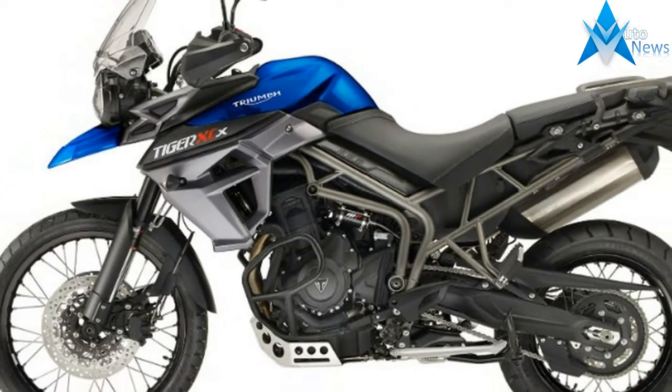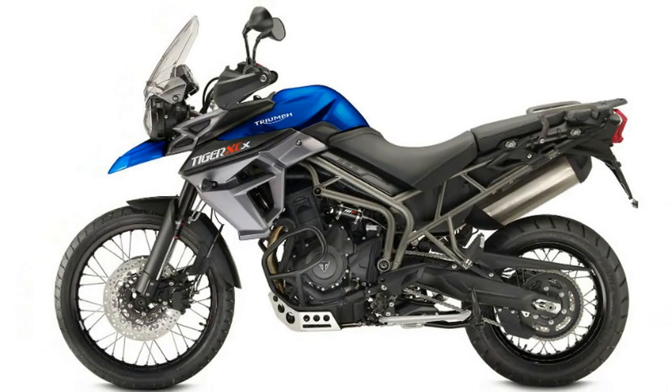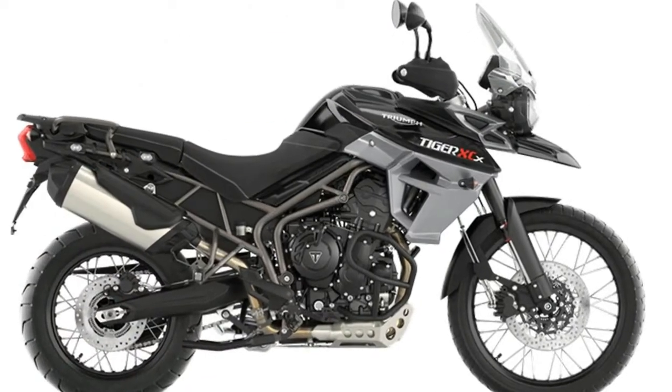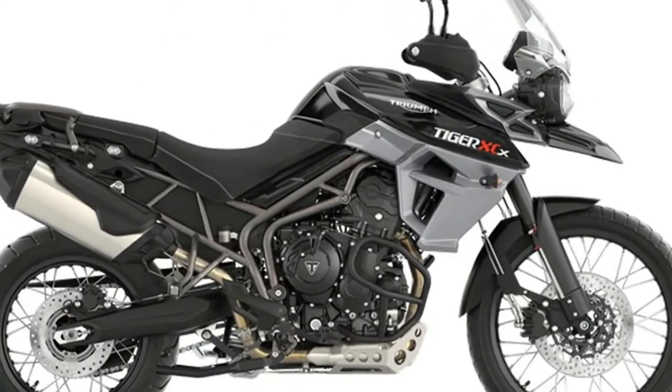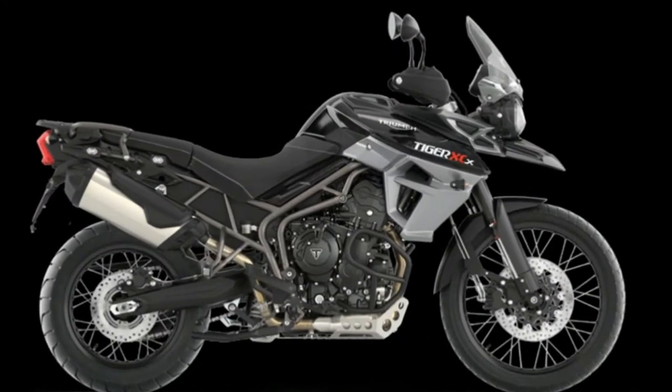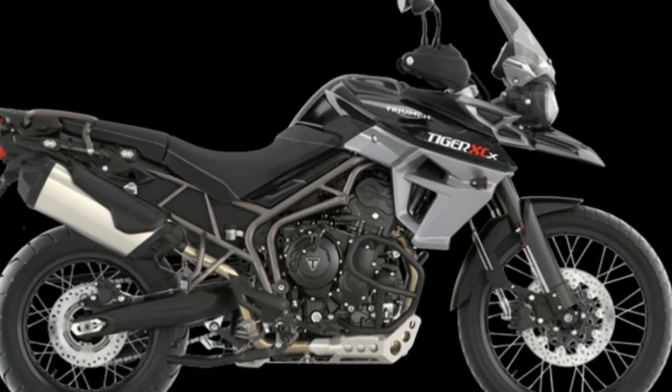As such, it comes equipped with plastic hand guards ($135), an aluminum sump guard ($250), an aluminum radiator guard ($105), engine protection bars ($250), a center stand ($220), and an auxiliary 12-volt power socket ($35).